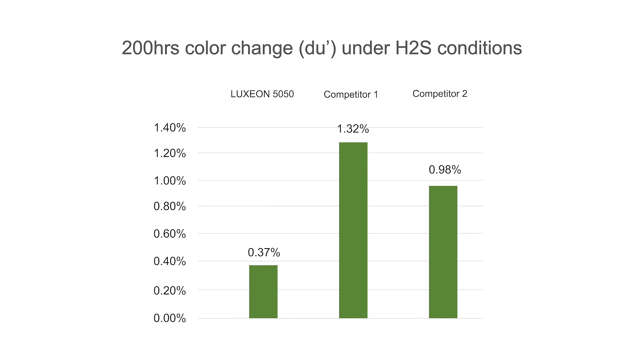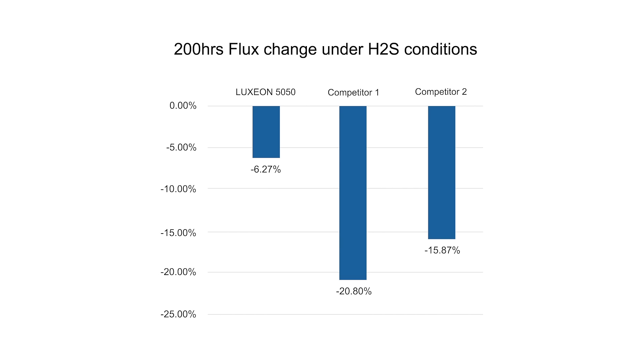Luxion 5050 also has superior color and lumen maintenance. Even under aggressive H2S testing, the Luxion 5050 has minimal flux and color shift versus a competitive offering. This gives you the confidence to use the Luxion 5050 in harsh environments such as swim centers, roadway tunnels, and chemical plants.